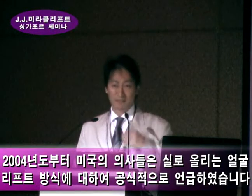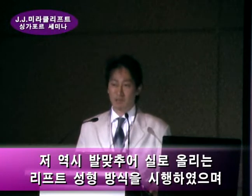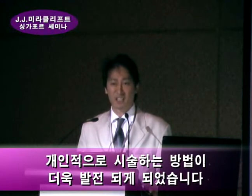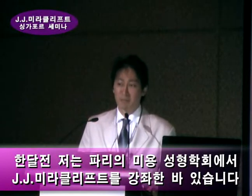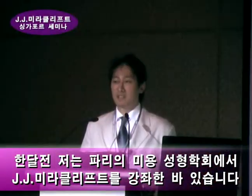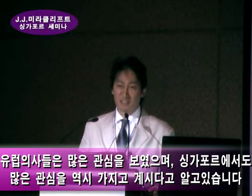Since 2004, American doctors have announced Thread Lift publicly. I tried the same approach in Korea and developed a far more advanced technique of contour thread. One month ago, I went to Paris to introduce this JJ Miracle Lift to the Emma Cosmetics Academy, where I announced it as a far more advanced technique of contour thread, and many European doctors were very interested.